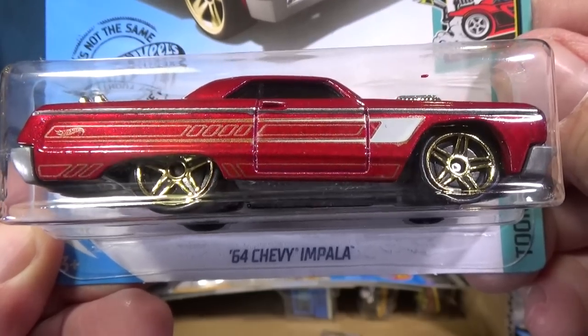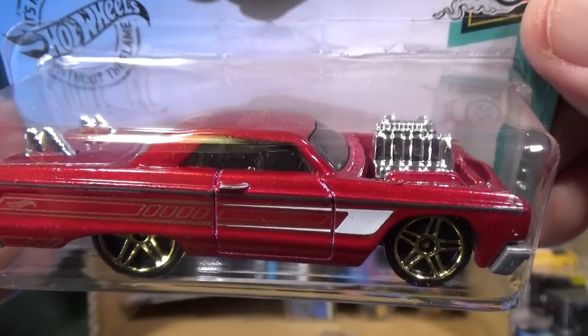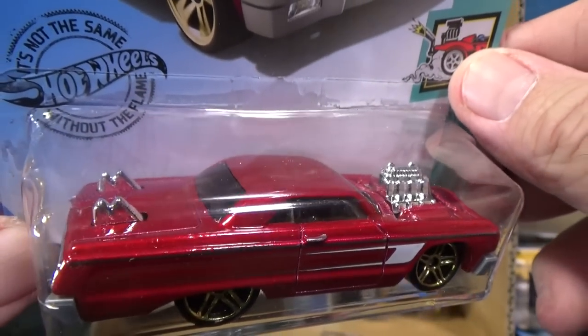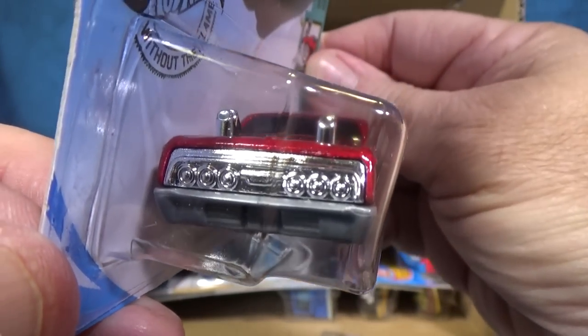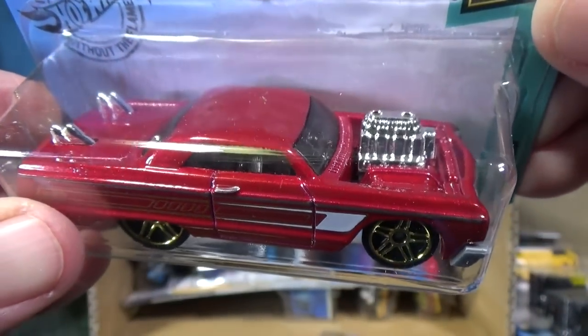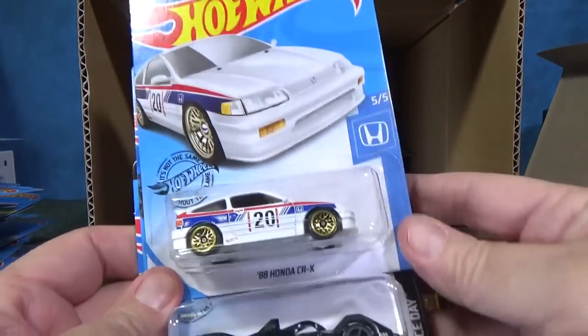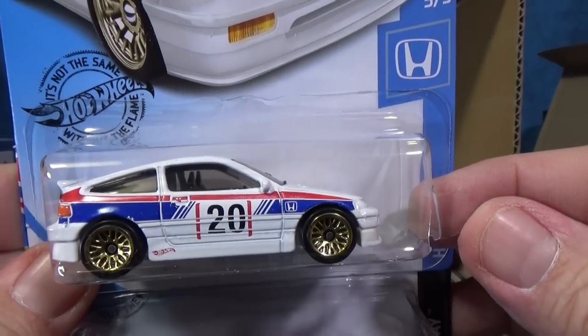'64 Chevy Impala — another tuned car. You have your blown engine. Like I said before, I like this car and I definitely like seeing it back in the lineup. There was a brown release — I think it was flat brown — we're going back a little way so you can look for it if you like.